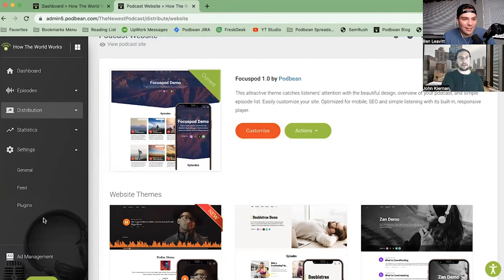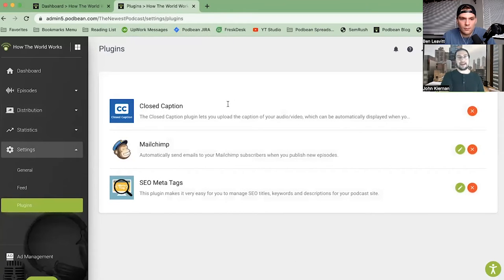In the settings section, you can manage different facets of your feed and general options. There's also a plugins marketplace — if you're a developer and want to integrate your technology with Podbean, these plugins give you even more capabilities. For example, we have Zapier in our plugins. Mailchimp also has an integration, so if you integrate Mailchimp with Podbean, you can have emails go out that push whenever a new episode goes live. There are many integrations available.